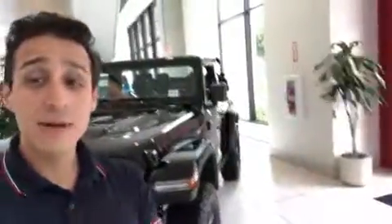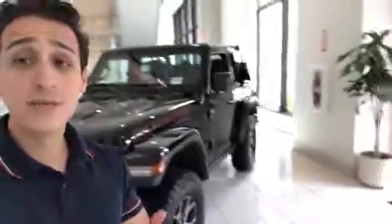Hey guys, Ernesto here with Los Angeles Jeep Dodge Chrysler and Ram. Just wanted to take a moment to show you this incredible vehicle behind me — the Jeep Rubicon 2-door.